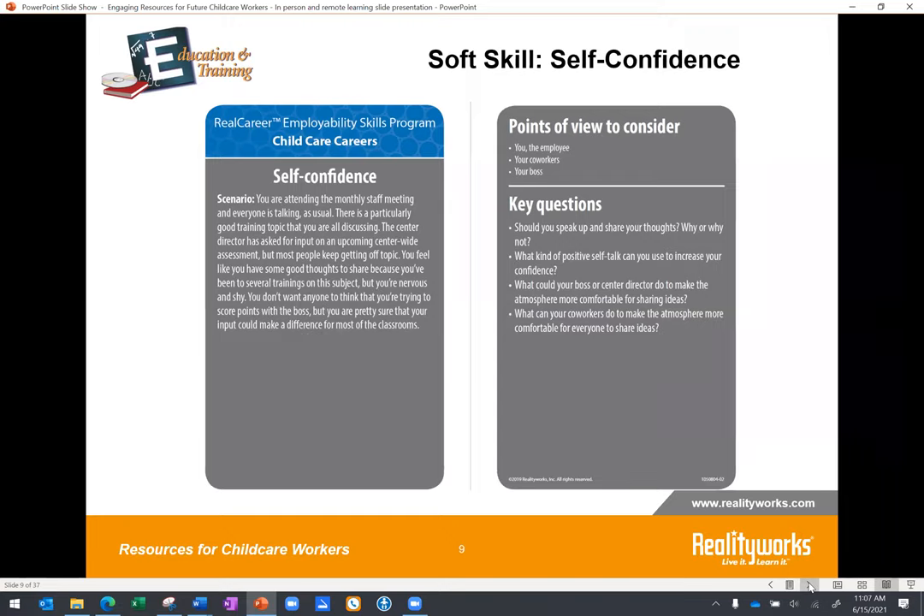Let's take a look at another scenario, this one focused on self-confidence. You're attending the monthly staff meeting and everyone's talking as usual. There is a particularly good training topic you are all discussing. The center director has asked for input on an upcoming center-wide assessment, but most people keep getting off topic. You feel like you have some good thoughts to share because you've been to several trainings on the subject, but you're nervous and shy. You don't want anyone to think you're trying to score points with the boss, but you're pretty sure your input could make a difference for most of the classrooms. If you're teaching remotely, you could scan a card like this and share it on your LMS, or create a brief recording reading the scenario and post questions on a discussion forum.